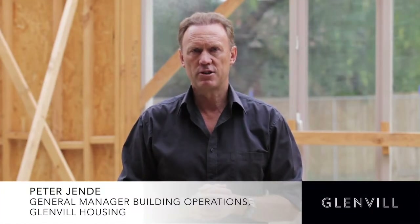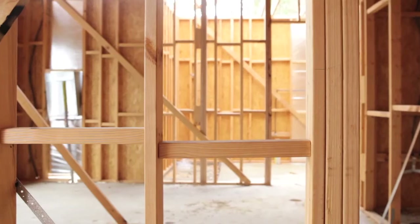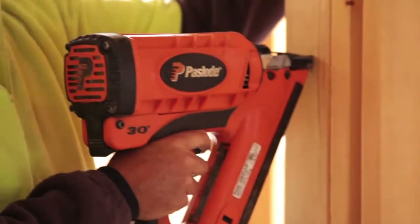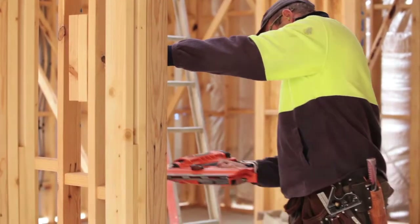Glenville uses factory-manufactured wall frames rather than site-constructed wall frames. This ensures a rigorous quality control process that results in a superior quality structure. Glenville uses MGP 10 pine rather than F5 pine for their wall frames, which is stronger, straighter and of superior quality, resulting in more stable and straighter walls.